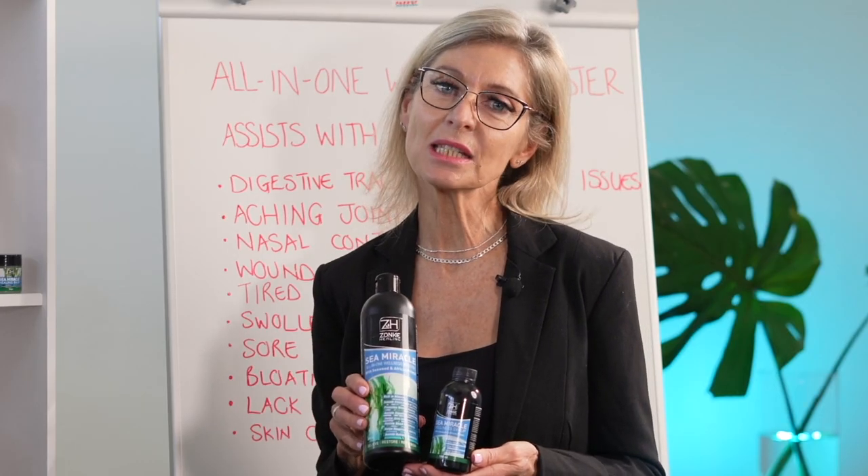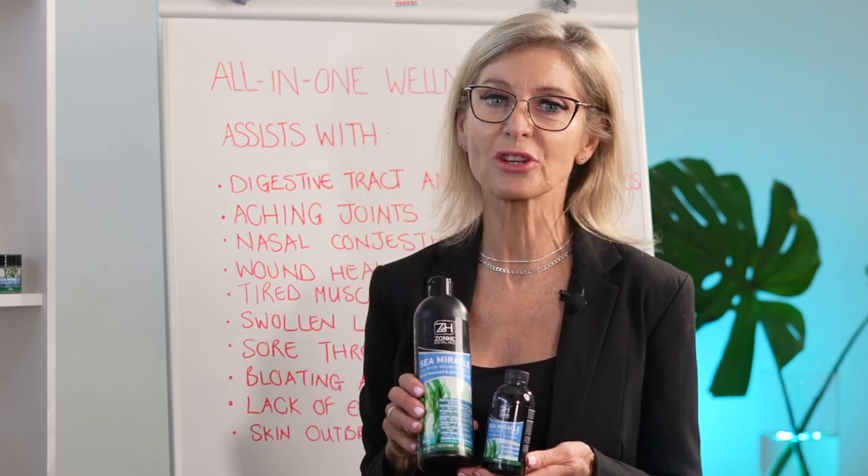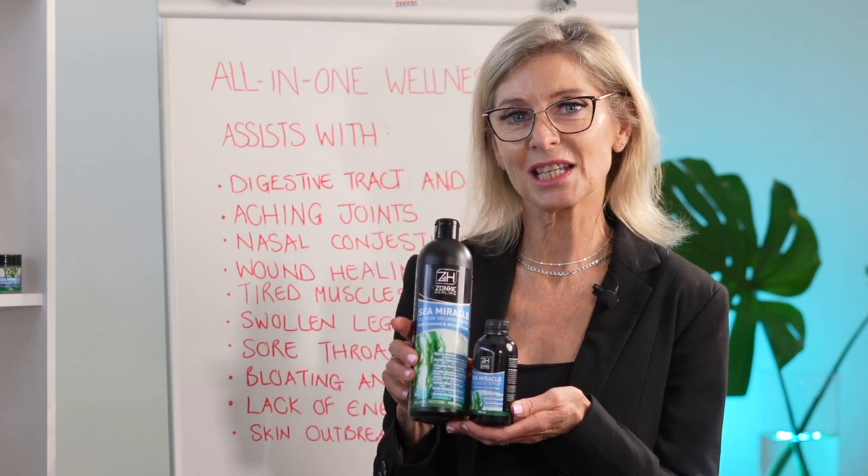That's all we have for today on Health Matters. Thanks for watching from the Health Category Manager, Gillian Jacobs. Have a nice day.